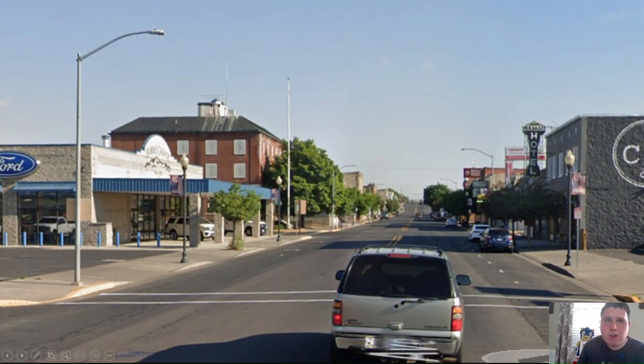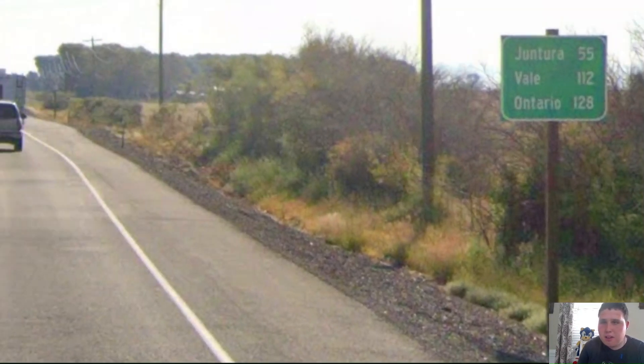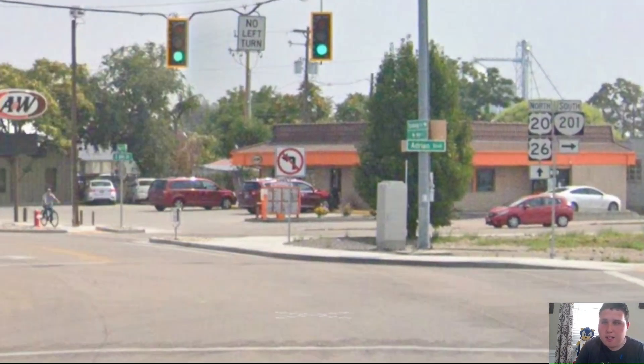Here is downtown Burns. Now US-395 is splitting off from US Highway 20, as US-20 heads towards Ontario. We get Ontario on the bottom line at 128 miles away. In one of the small cities here in eastern Oregon, US-26 is joining US-20 and they have a concurrency heading towards Ontario.